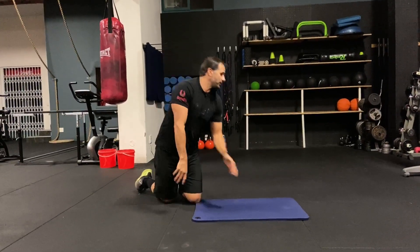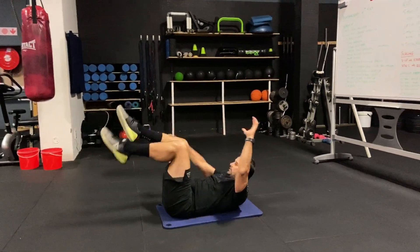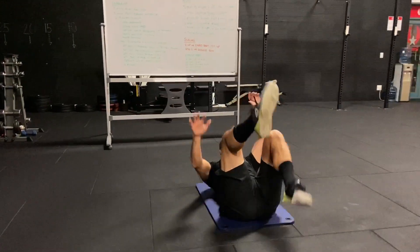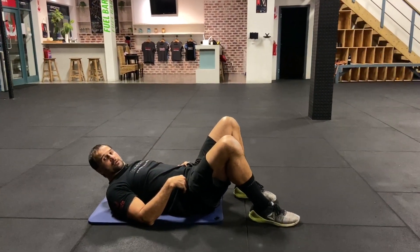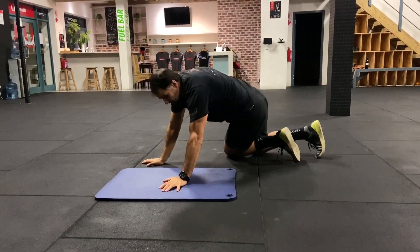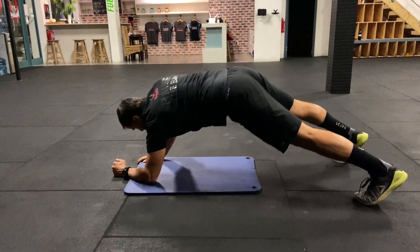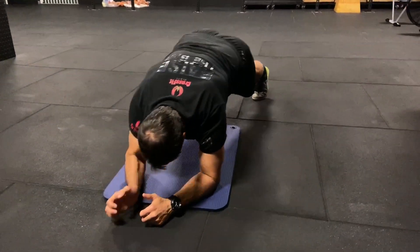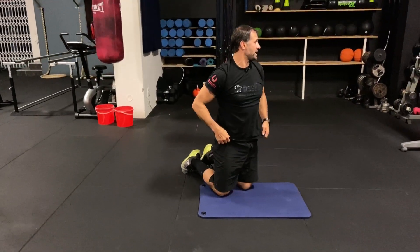Dead bug: chest up, arms up, alternating opposite arm and leg — rib cage connected, lower back flat. Then get-ups from an elbow plank: press up to hands one arm at a time, then back down, alternating which hand leads — keep it controlled. You'll really start to feel those abs working.